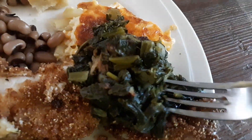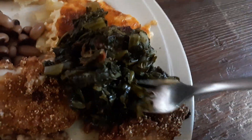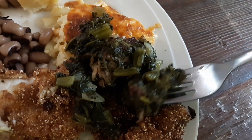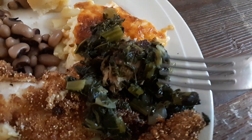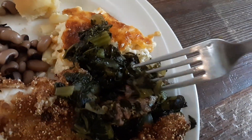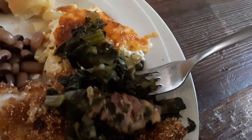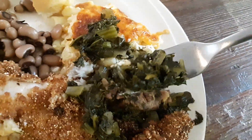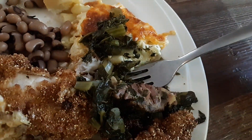The greens — let's try the greens. Mmm, those greens are good. Absolutely delicious. I believe they're cooked with bacon. They have a rich, rich flavor. Delicious. Very good.